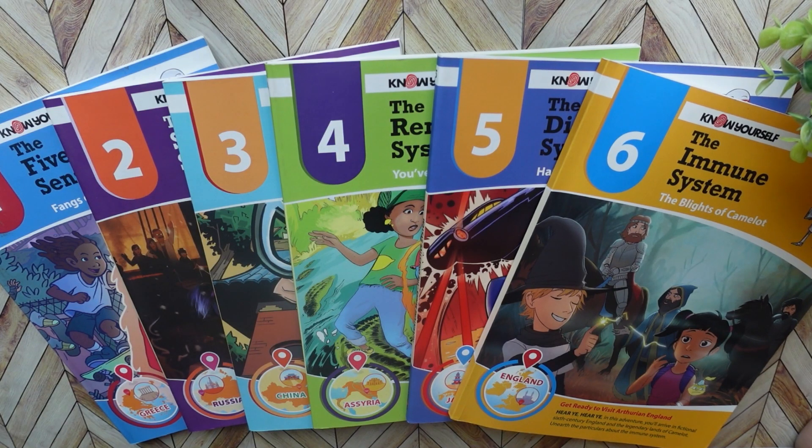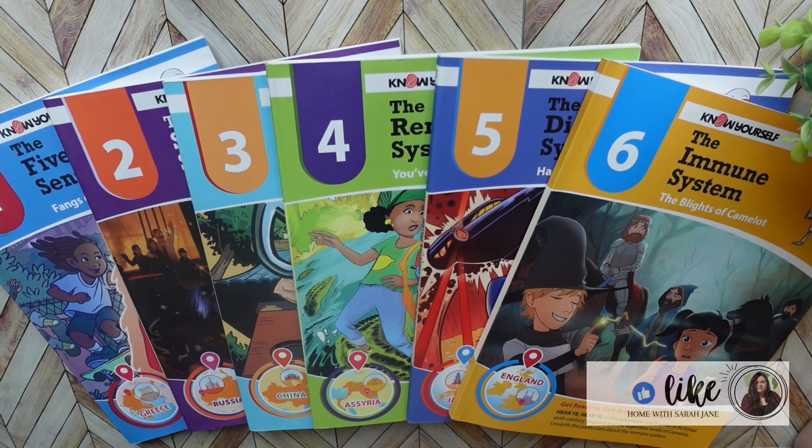So if you're new here, hello and welcome. My name is Sarah and I'm a homeschooling mom to two girls ages 11 and 14. And if you are a returning subscriber, thank you so much for stopping by once again.